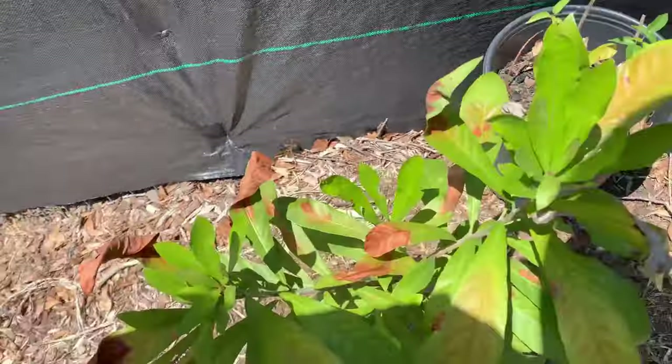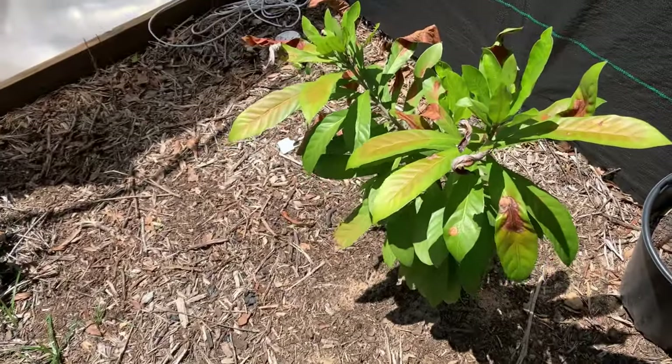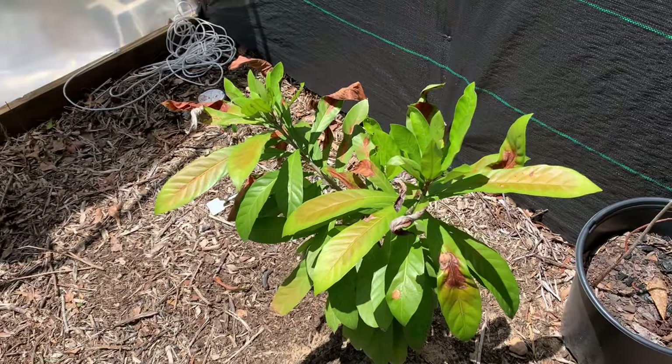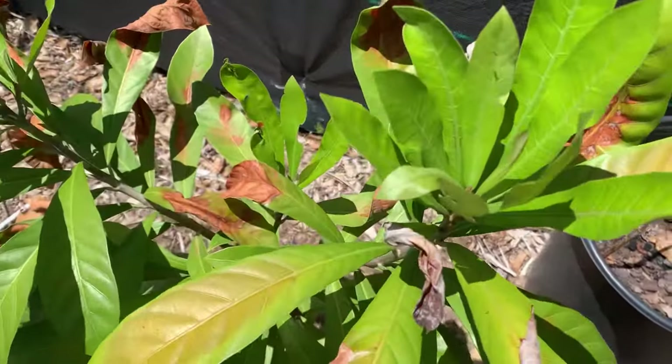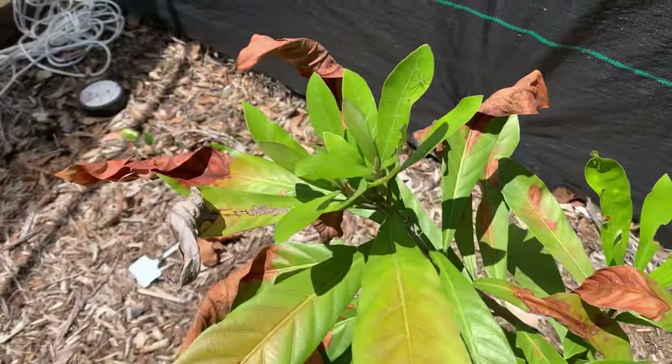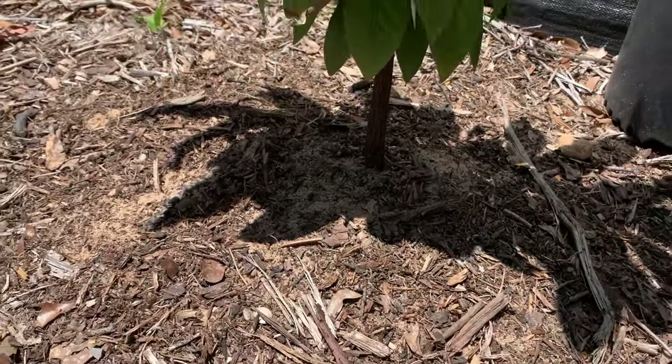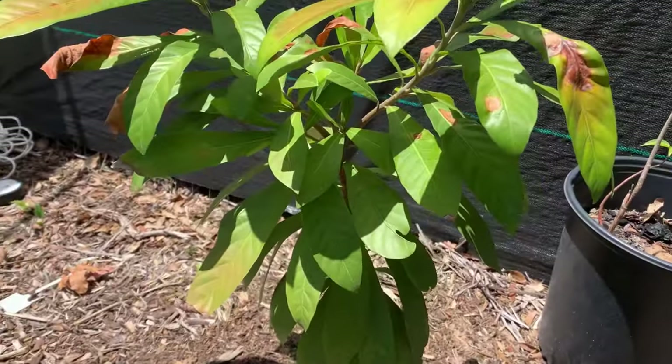You can see how good it's doing. This is one of the cinnamon apples — the other one's in the other greenhouse. You can see how it's doing; it likes it here. If you can get it to grow from seed, you'll have a very successful plant.